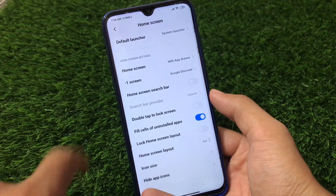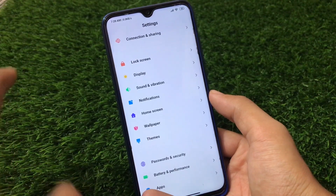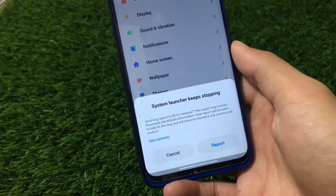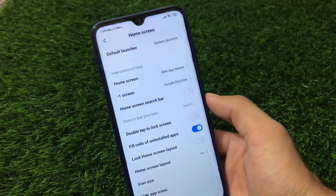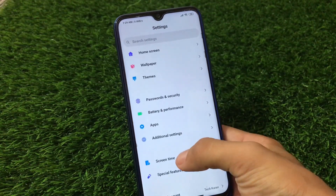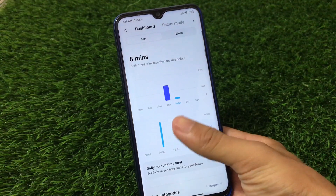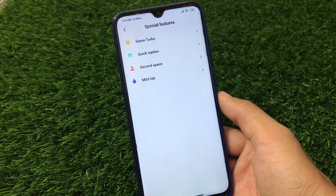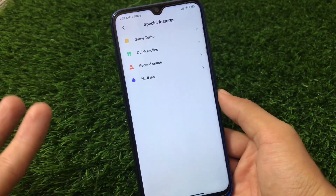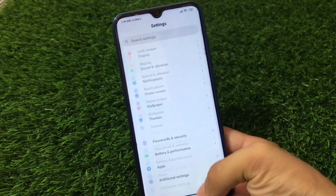Let me show you a bug — if you open the home screen search bar and choose a search bar provider, that force closes. As you can see, the system launcher keeps stopping. It's better to simply disable the home screen search bar to avoid this force close. The MIUI 12 screen time option is also available here. However, features exclusive to MIUI 12 are missing, like super wallpapers and floating windows.